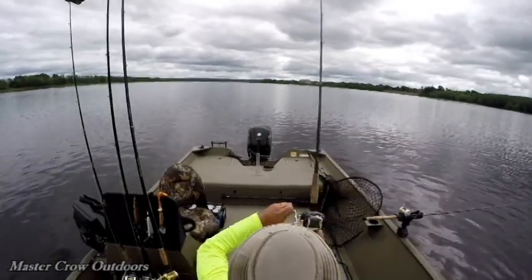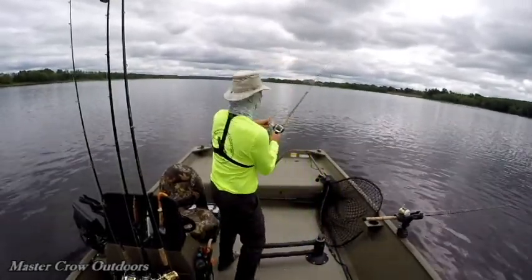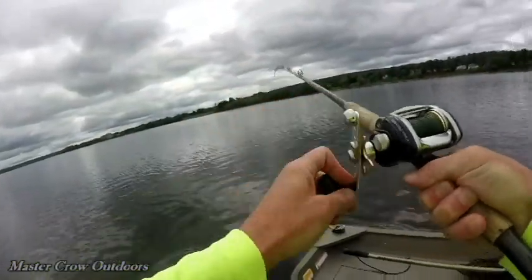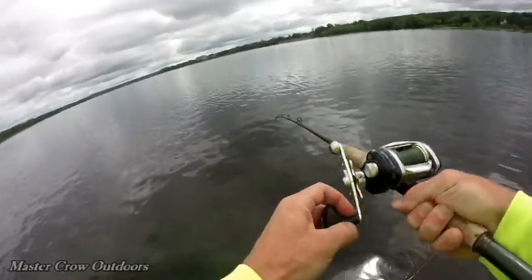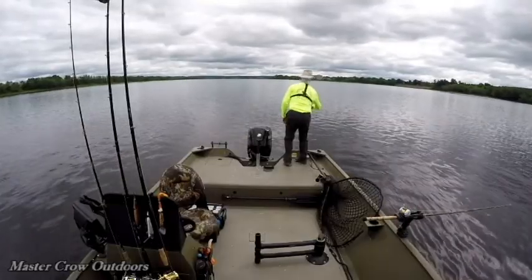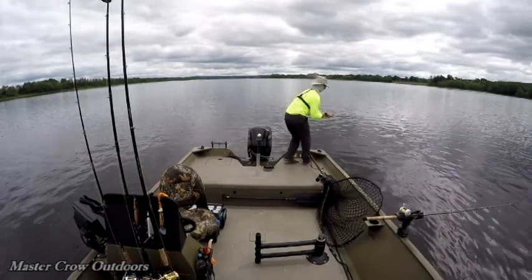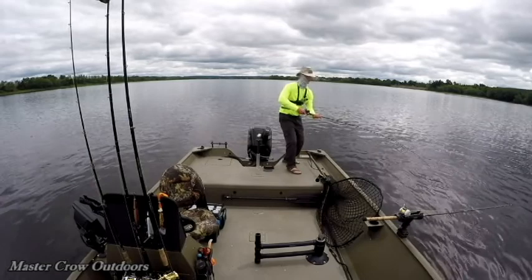There's a fish, guys. We felt him tap. Oh, he seems to have a bit of weight to him too. Oh yes sir, running for the chum bag. Now it's a half-fusion sized sturgeon. Wow, put him in a good fight.